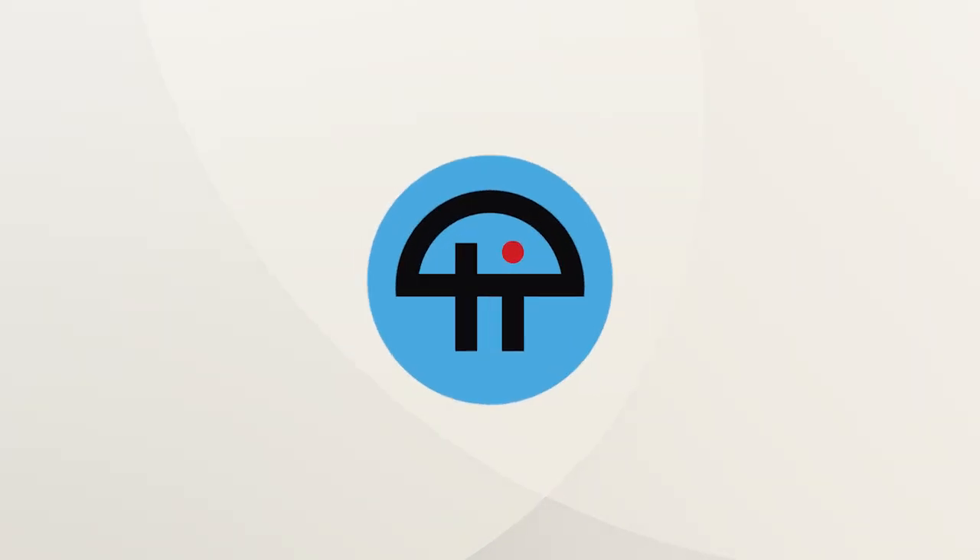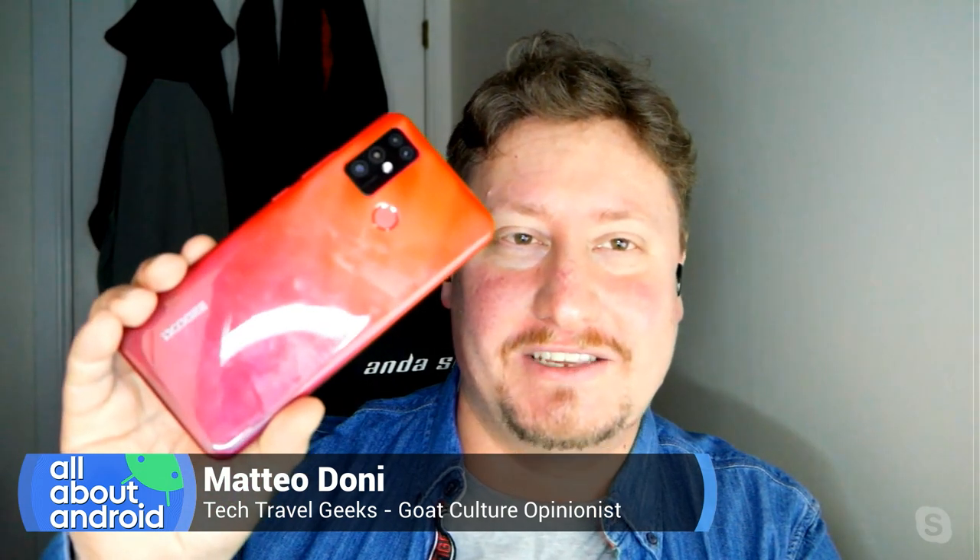This is Twit. The thing I'm bringing this week is a very inexpensive smartphone from a company called Doogee.